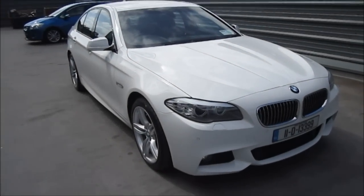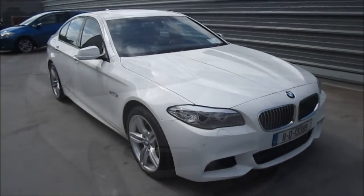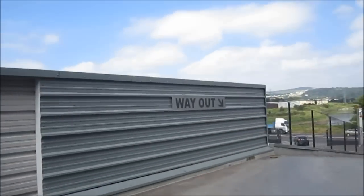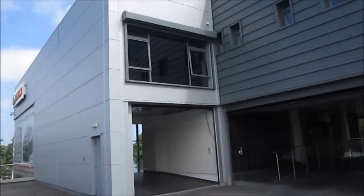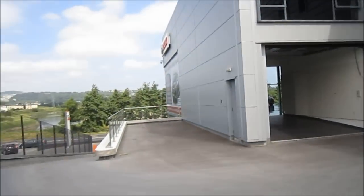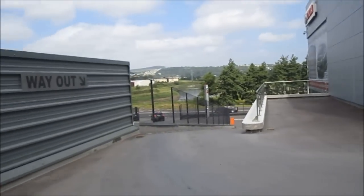Hello everyone, today we're going to be taking a look at this 2011 BMW 520D. A special thank you to Kelly Motor Group, situated in Letterkenny, County Donegal, for allowing me to come down here today and review the 2011 5 Series. For all contact information regarding the dealership, please see the description box below.